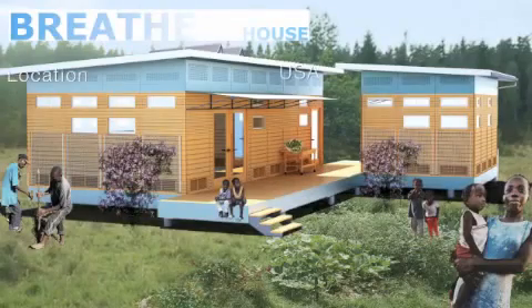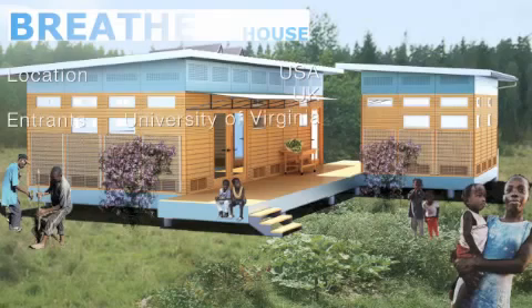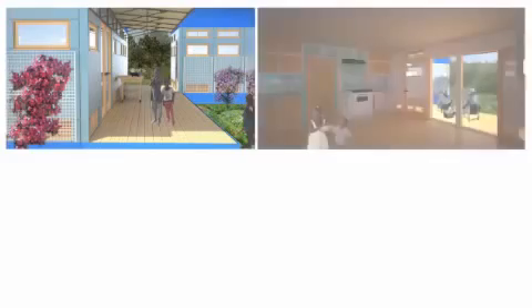Breathe House is an entry from the USA and UK consisting of architects, engineers, doctors and architecture students. At the heart of Breathe House is the concept of sustainable health and housing.